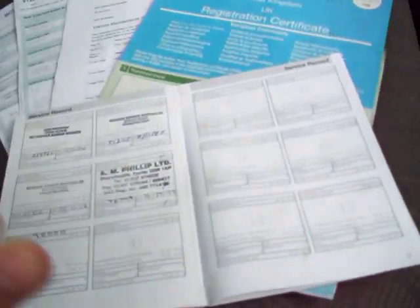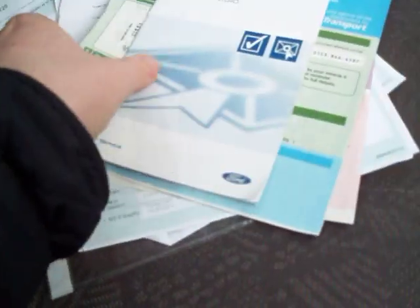I'll just show you in the cabin here. The service book is all stamped up until, as I say, less than 2,000 miles ago. Log books are with the vehicle. You've also got a maintenance print — a breakdown of every individual job that was done. You've got your new MOT and your old MOT, MOT to February 2012.